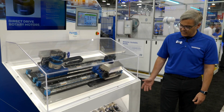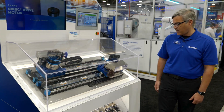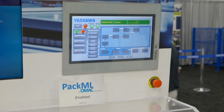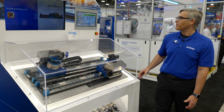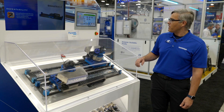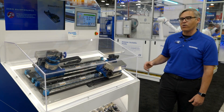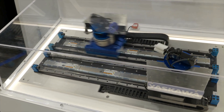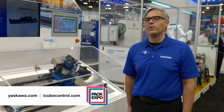One aspect of the IC9200 controller is communications to various protocols. In this case we're supporting OPC UA talking to our HMI. The HMI programming software is built into the iCube Engineer software — we call it HMI Designer. Any OPC UA tag marked in your program is automatically available in that environment, so you use direct tag addressing as you use it in the program. For more information, visit yaskawa.com or iCubeControl.com.